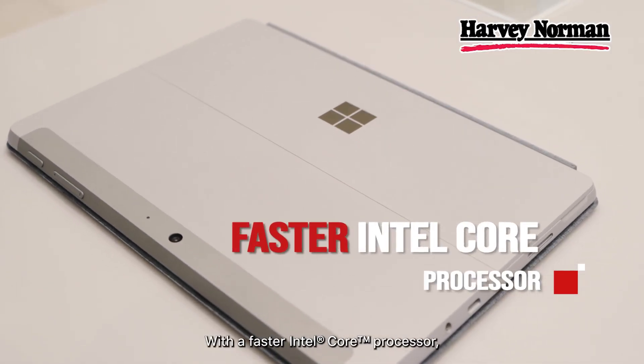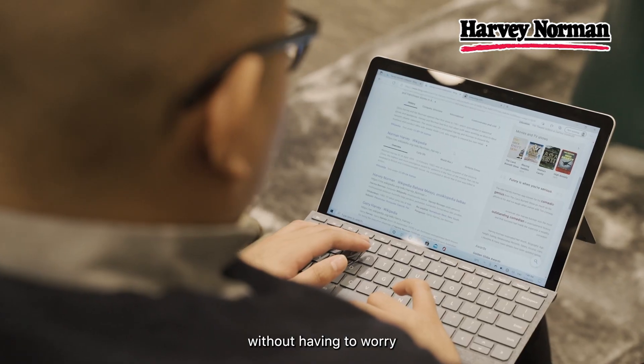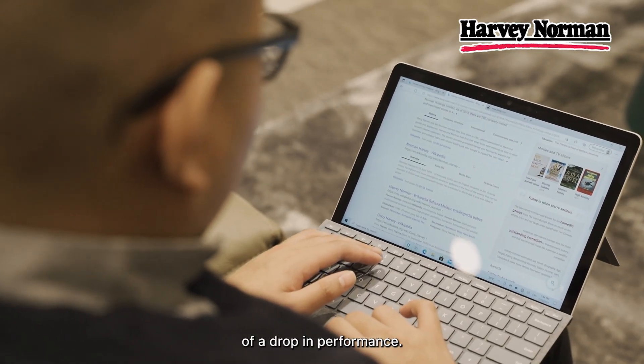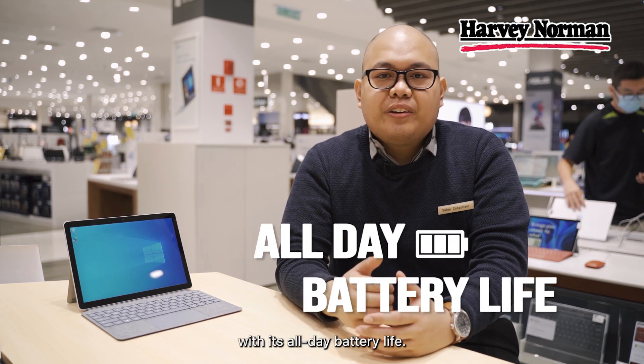With a faster Intel Core processor, you can juggle between everyday tasks, work or play without having to worry about a drop in performance. The Surface Go 3 can keep you going throughout the day with its all-day battery life.